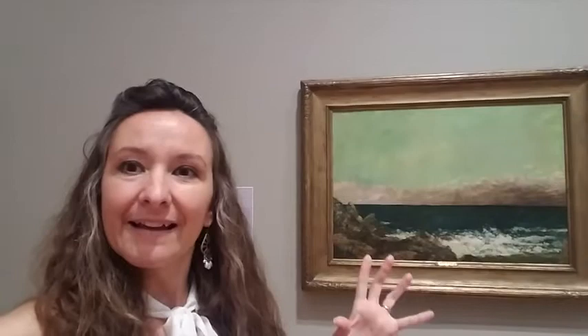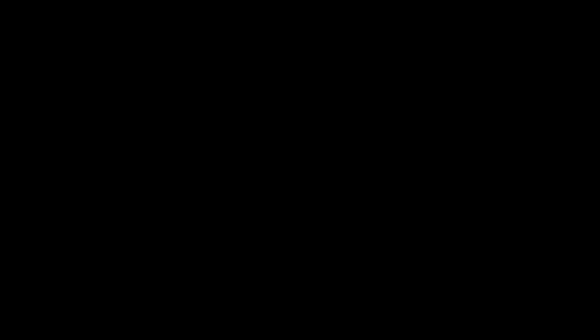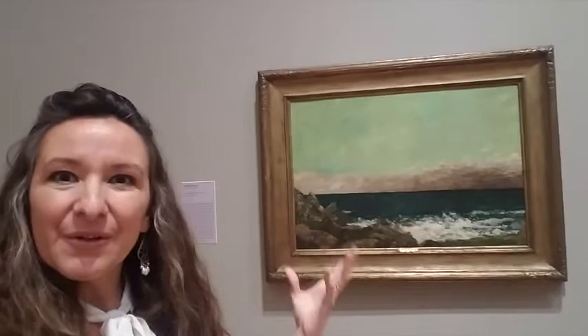Next up is Gustave Courbet — never seen this one before in person, but it's really beautiful. I'm struck by how incredible the landscape is. Obviously mid to late 1800s, but it's got a little bit of edginess about it. It's almost abstract in that layout — the green in the sky, the green in the water. Really beautiful.